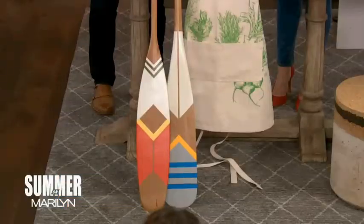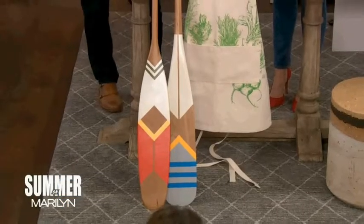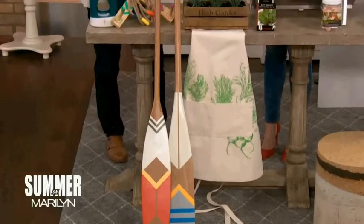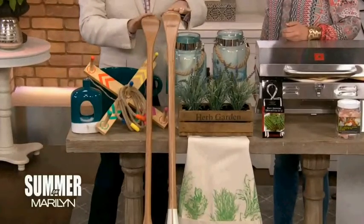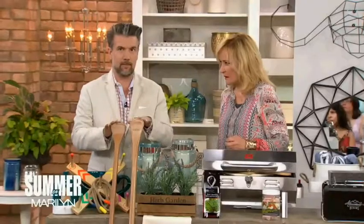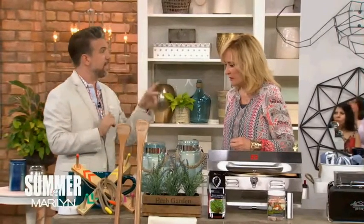If you have a cottage, these are perfect. If you don't have a cottage, they are also perfect — bring the cottage to you. These are from Indigo. Aren't they stunning? Beautiful oars. They look great leaned in a corner, mounted over doors, crossed on a wall. There's so many things you can do with them — a really fresh hit.